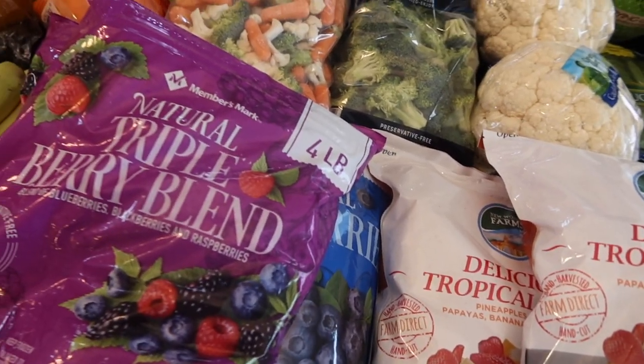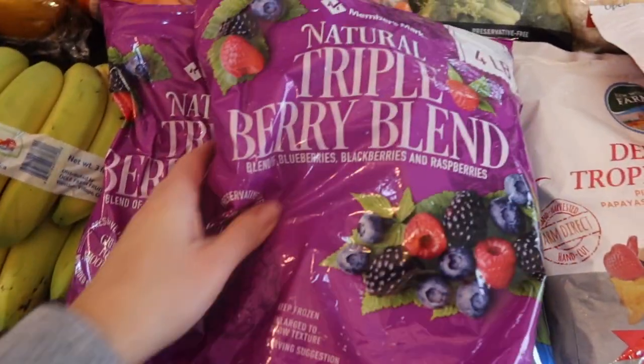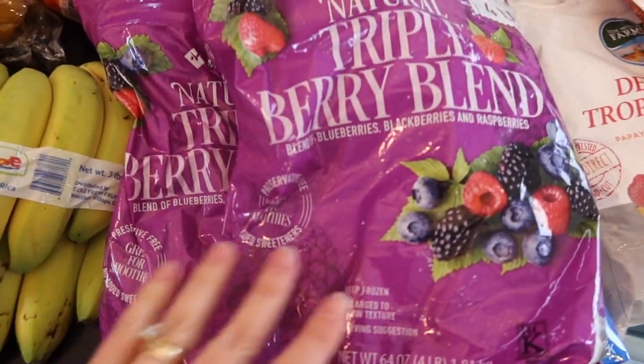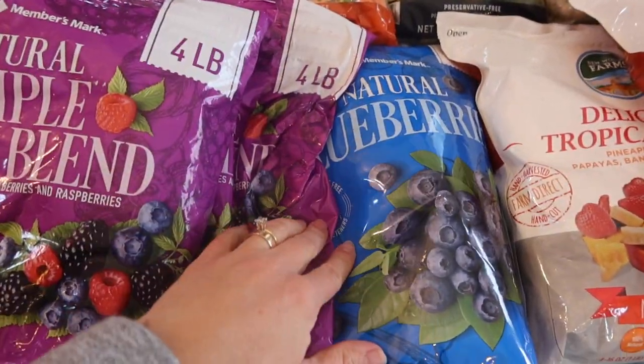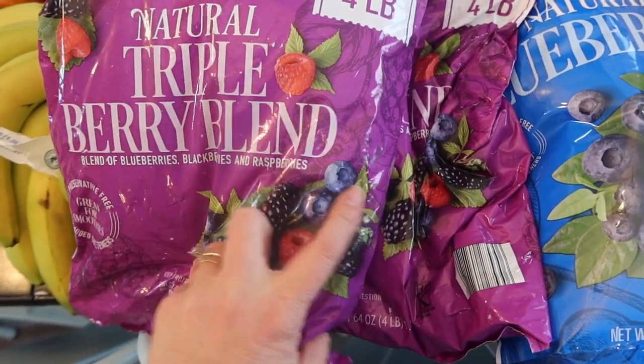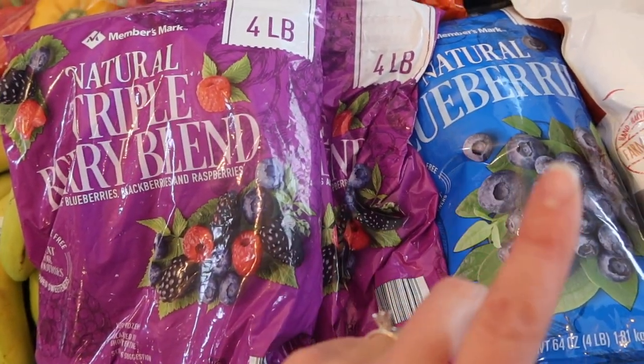I keep saying the beginning of the month, but we actually went on a trip at the beginning of the year and it threw us off. So I'm doing the big shopping every four weeks — eventually it will be the beginning of the month again. We have these berries: blueberries and two triple berry blends. My kids love these in yogurt and oatmeal.